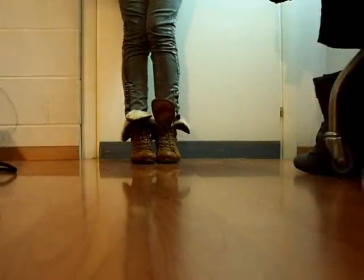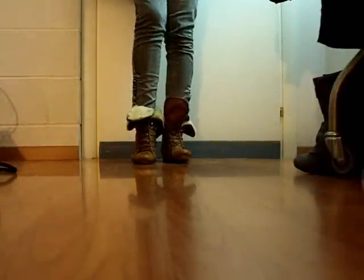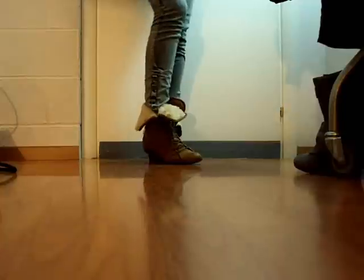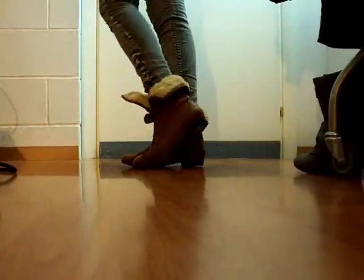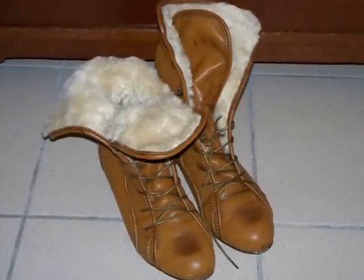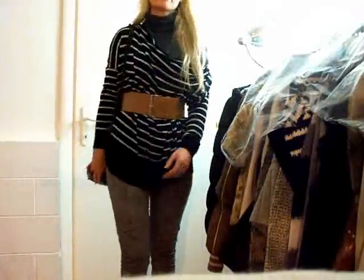Then I'm wearing this ring. And that's basically it for accessories. I'm wearing these boots, and I'm really in love with these boots. They are super cute, and they tie in with the color of my belt.